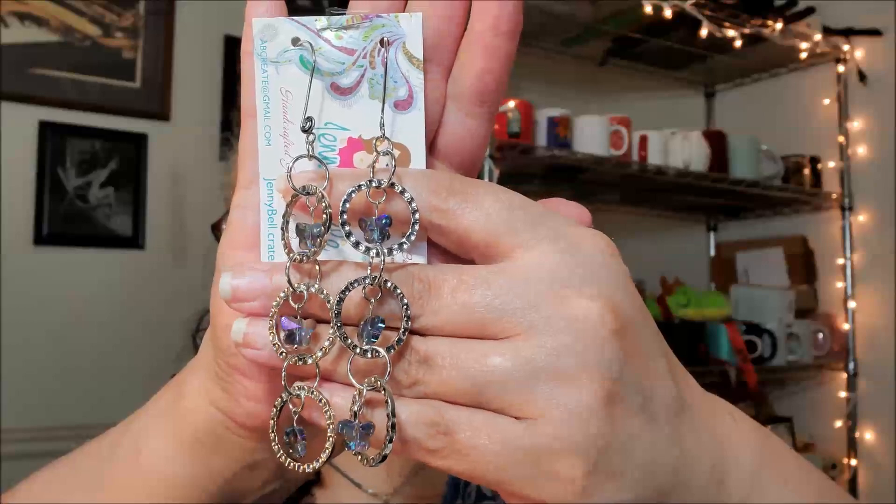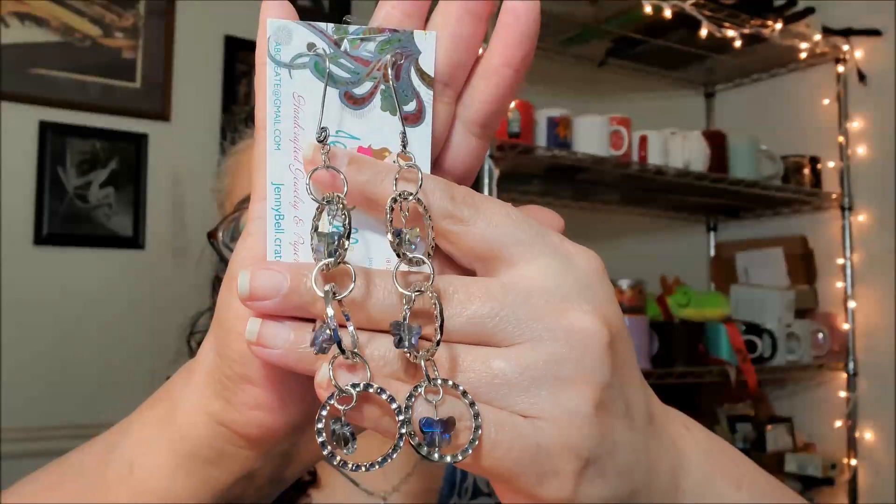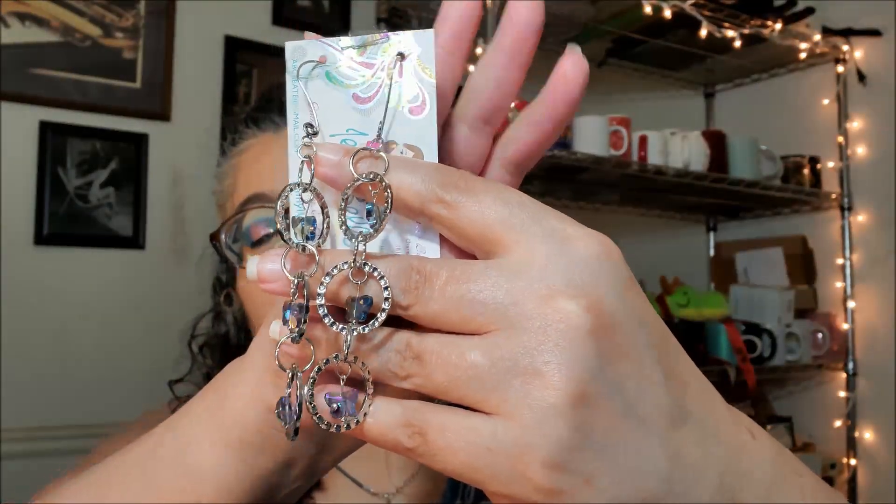Glad she almost always includes that retail value — I think she only forgot to include it once. And as luck would have it, the earrings I'm wearing right now are also from Jenny Bell. Oh my God, look at these! Oh, look at these. Those are so pretty. The little butterflies are so cute.